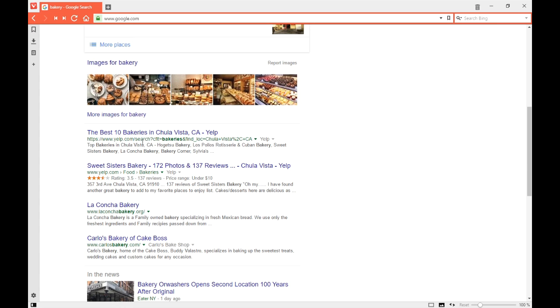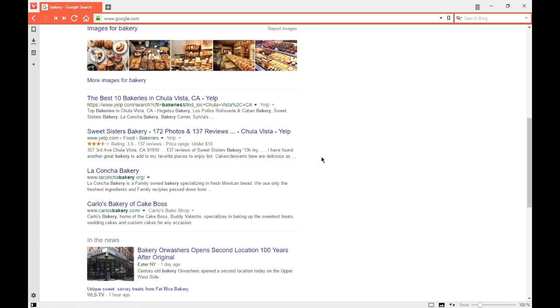I'm going to skip the spotlight results and look for real organic results. I get a result here from Sweet Sisters — but it's their Yelp profile, not their main website. Think about this: people are always trying to get their number one result, and they think the only way is through their homepage. But Sweet Sisters is number one via their Yelp profile. That's why SEM — Search Engine Marketing — is invaluable. What are you doing outside of your website?